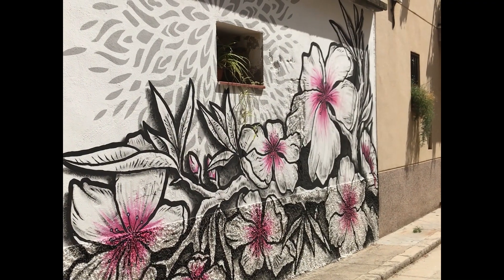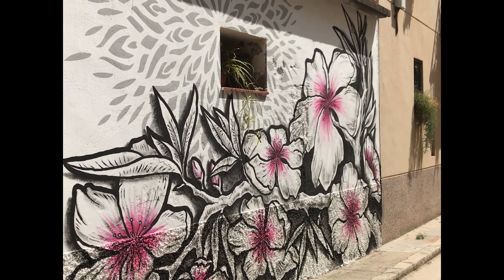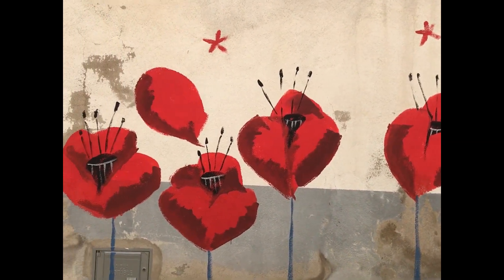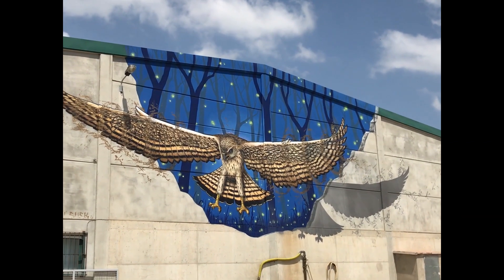The paintings have been created over only two years in an annual festival in May, where people come from France, Portugal, Italy, England, Germany, and Japan.